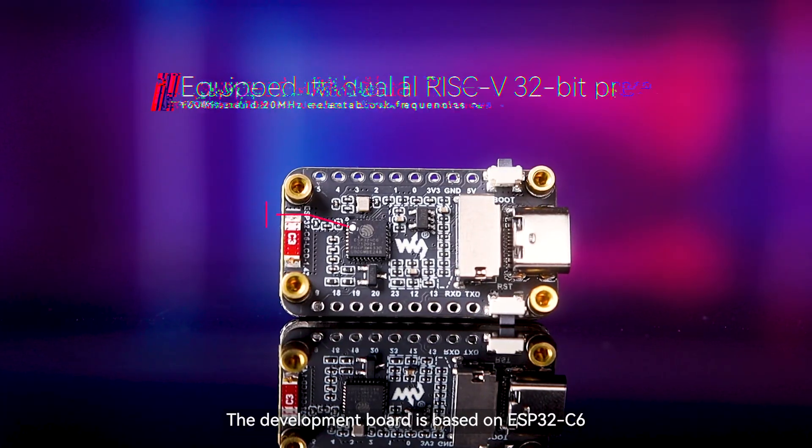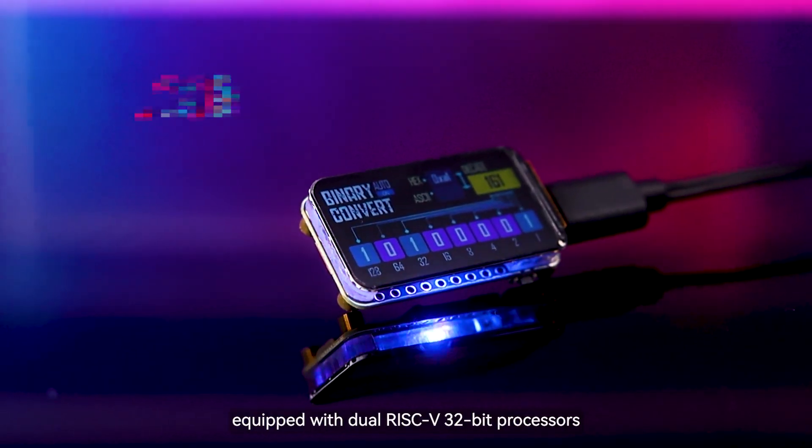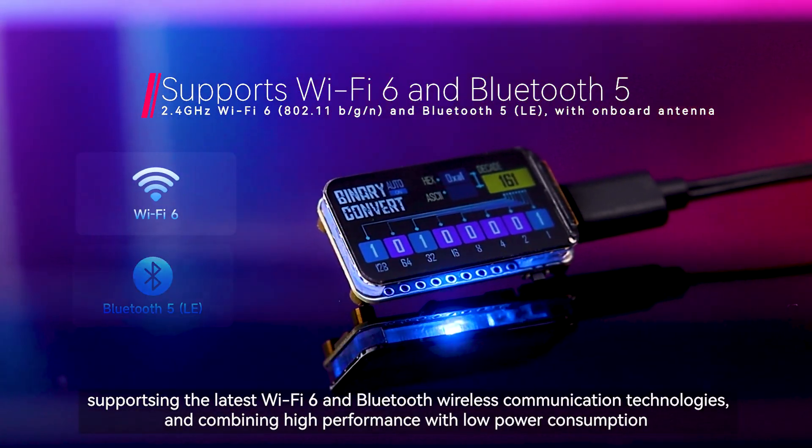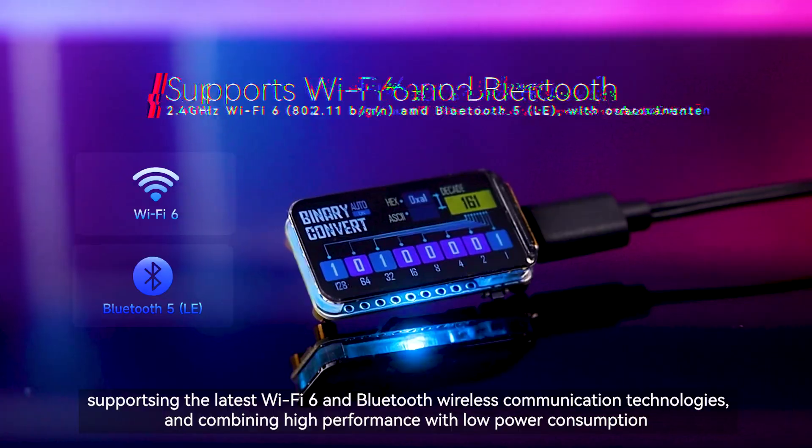The development board is based on ESP32C6, equipped with dual RISC-V 32-bit processors, supporting the latest Wi-Fi 6 and Bluetooth wireless communication technologies, and combining high performance with low power consumption.